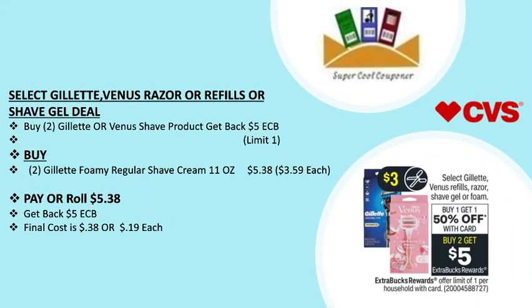My next deal is the select Gillette Venus razor or refill or shave gel deal: buy two and get back a $5 ECB, on sale buy one get one 50% off. Grab two Gillette for Me regular shave cream 11 oz for $5.38 ($3.59 each). Pay or roll $5.38, get back $5 ECB — final cost is only 38 cents or 19 cents each.